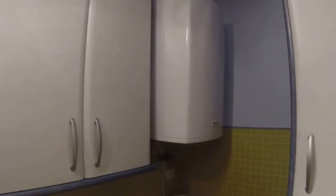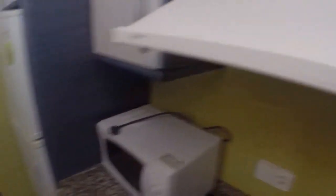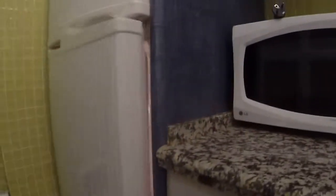As you can see, we have the water heater here, a washing machine, a single sink, electric stove, microwave, and a fridge. Here we have forks, knives, spoons — everything you need to cook.